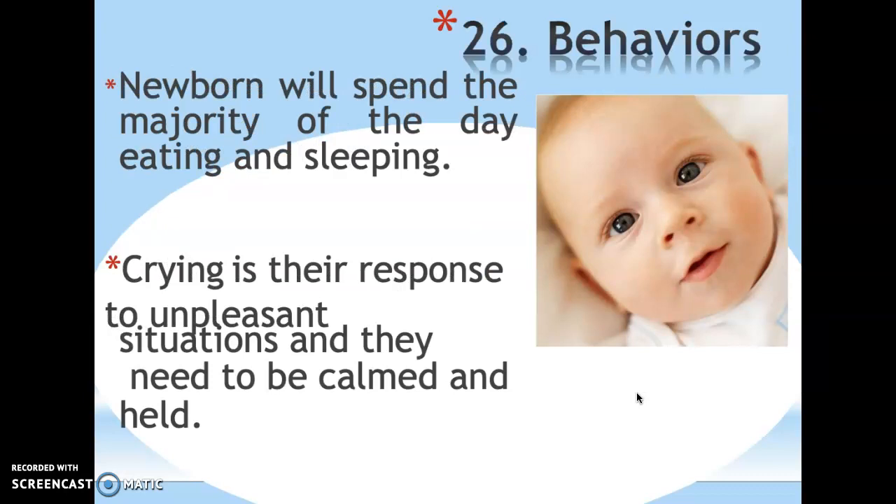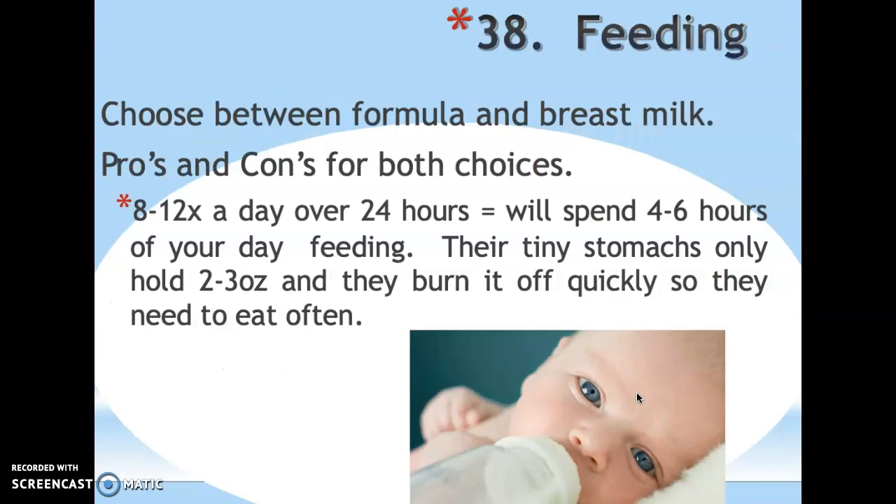Behaviorally, newborns spend the majority of the day sleeping and eating. When they cry, something is wrong and the caregiver needs to fix it. For feeding, you can use formula and bottle feed or breast milk — there are pros and cons to both. Either way, they eat eight to twelve times a day, and you'll spend about four to six hours a day feeding them, because their stomachs are tiny and they burn through milk quickly.